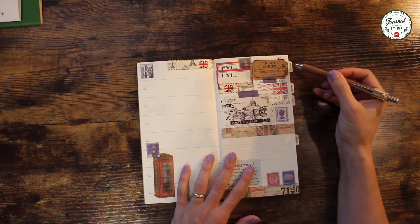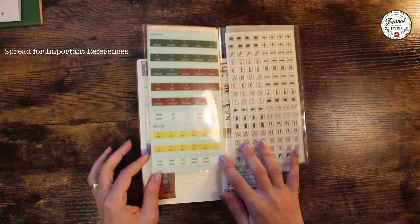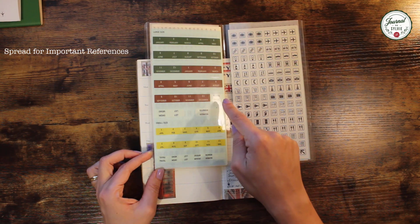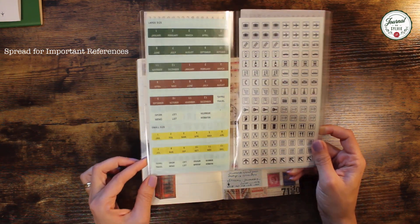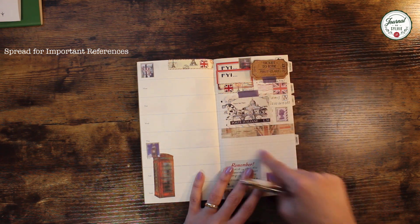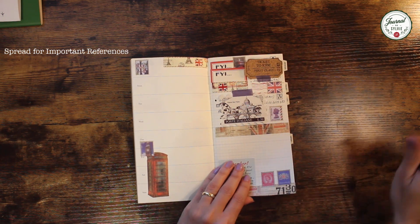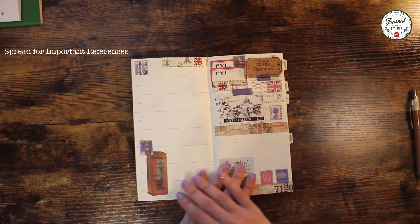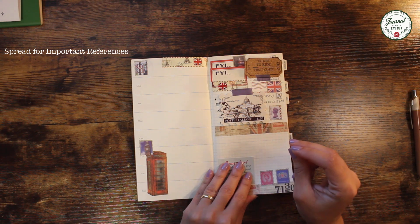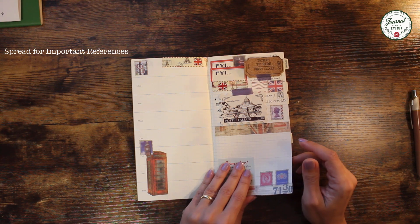First, I created a spread and used an 'Important' label from the label package that comes with your traveler's notebook. They have a bunch of large and small monthly labels, but also labels named Travel, Information, List, and Memo — I try to use these to find my spreads quickly. The first spread is for references. I created it with a London theme and I don't want to be running through my planner trying to find information, so I dedicated this spread labeled 'Important' for any quick references I need to find.